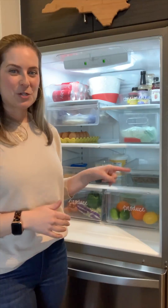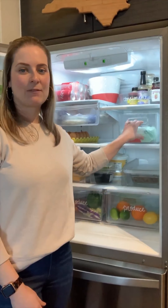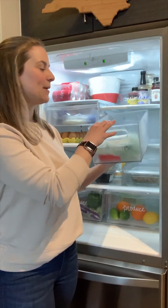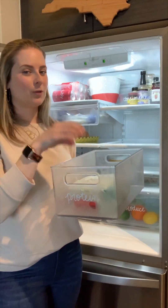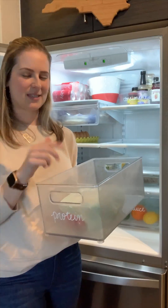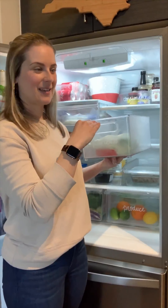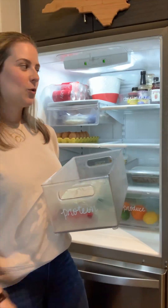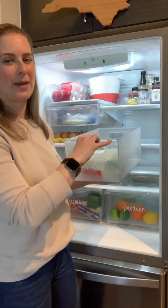Moving on to our refrigerator — I have a very similar setup and system here as I do in our pantry, with pull-out containers. I keep one labeled 'protein' and I only put meats in here because I don't like to contaminate other food if it ends up dripping or there's any liquid when it defrosts. I like to have all of that in one container, and I can take it out really easily and wash it, whereas if it drips on a shelf you have to take the whole shelf out.